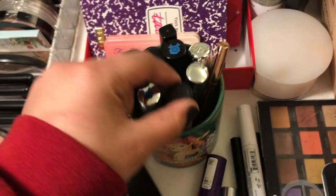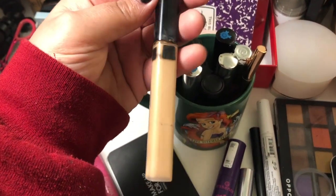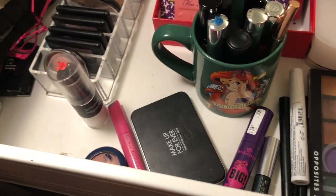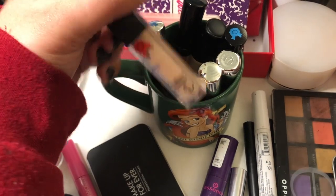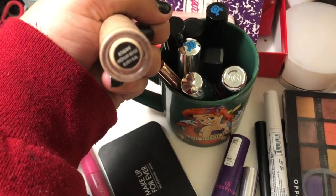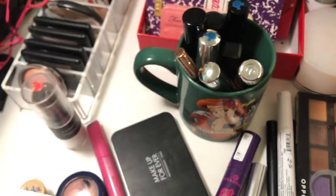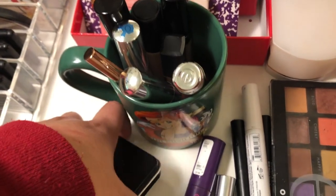For concealer, I have the ELF Camo Concealer, but I'm actually going to go with my OG Maybelline Fit Me in the shade Sand Sable — it's a really light shade but I make it work. I'm also going to pull the ELF Camo Concealer in the shade Medium Beige for spot concealing. Since I have such light coverage foundation, it'll be nice to add some coverage with the concealer.